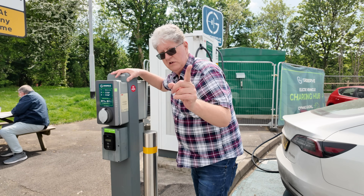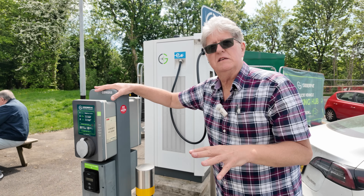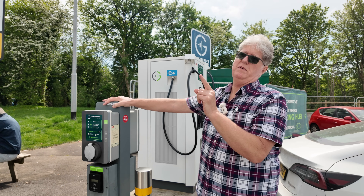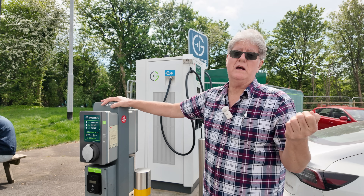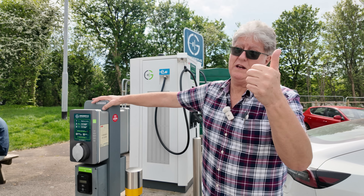Looking at this, it's unusual - most of the fast chargers don't have contactless payment, as they need to be operated via an app. GridServe is the exception. They're also the exception with pre-authorization of credit cards - on most of their locations, they only charge £1 pre-authorization if you use a credit or debit card. Really, really good news.